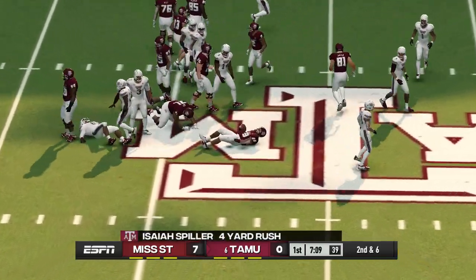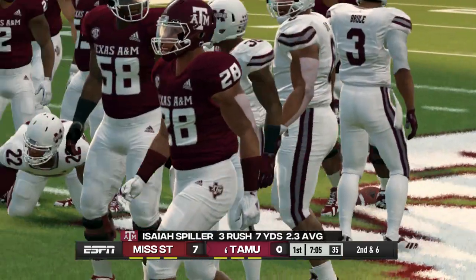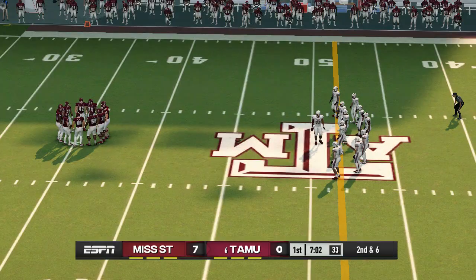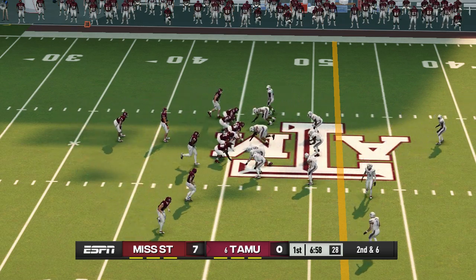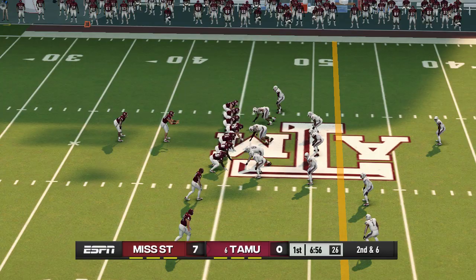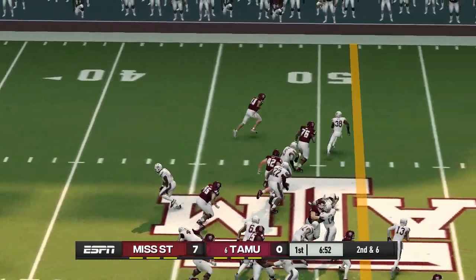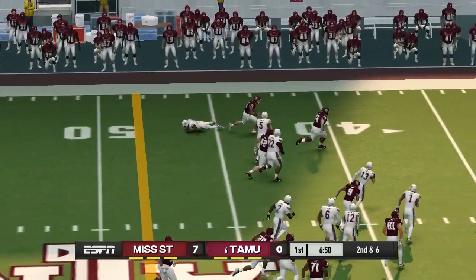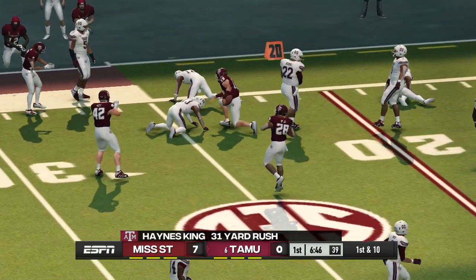Up the middle for a nice gain. From their own 45-yard line, it's second down. Here's an opening — he's at the 40, he's at the 30, and he's taken down at the 24.